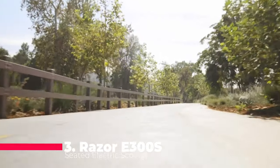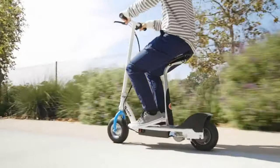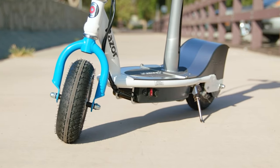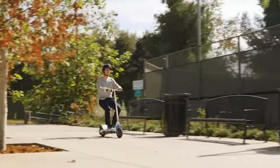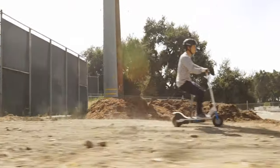Stepping into the bronze position at number 3, we have the Razer E300 Seated Electric Scooter, designed for the younger and adventurous souls. This cool, metallic pink scooter with a super-sized deck and frame hits speeds of up to 15 mph, thanks to its high-performance chain-driven motor. The extra-wide 10-inch pneumatic tires ensure a smooth ride, making it perfect for young riders with a taste for both style and speed.